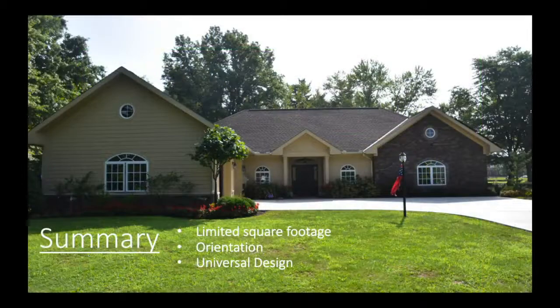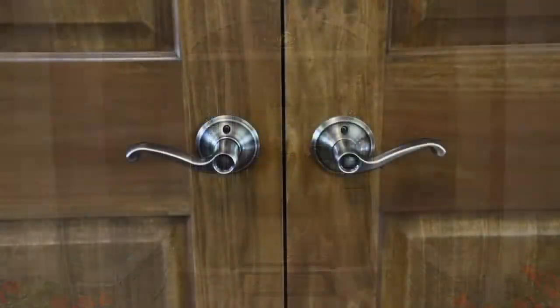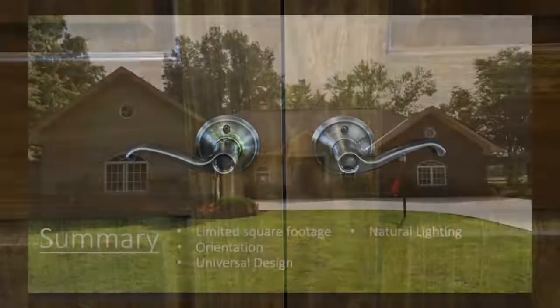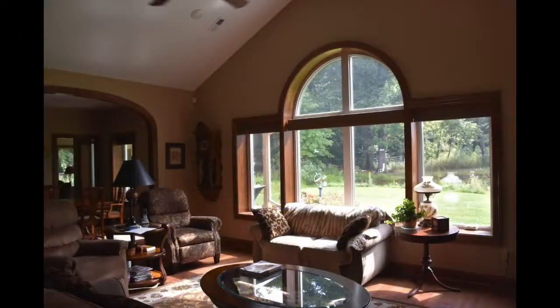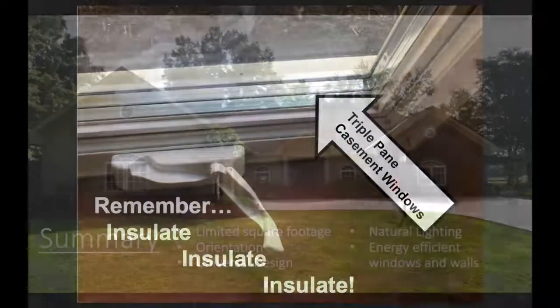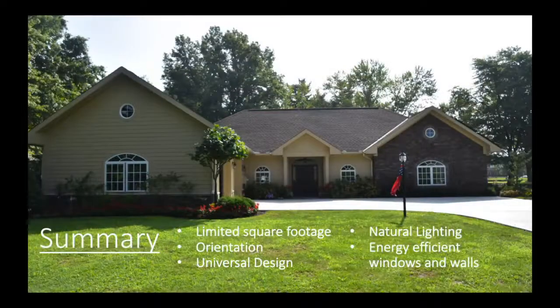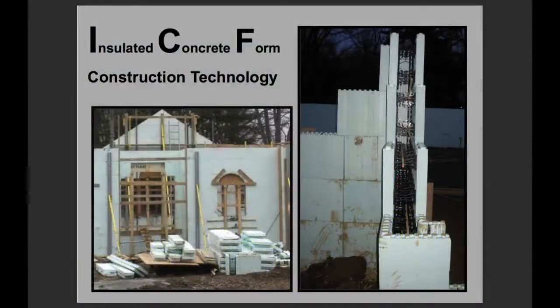Third, Bill incorporated universal design strategies so that his home could be accessed by anyone, regardless of age or physical ability. Fourth, the windows were designed to bring in natural light while maintaining energy efficiency using triple-glazed glass. And lastly, the home's exterior included insulated concrete form-built walls to minimize air leakage and to increase the home's overall insulation.